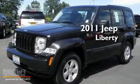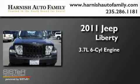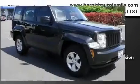This is a 2011 Jeep Liberty. It features a 3.7-liter, six-cylinder engine, a four-speed automatic transmission, and four-wheel drive.